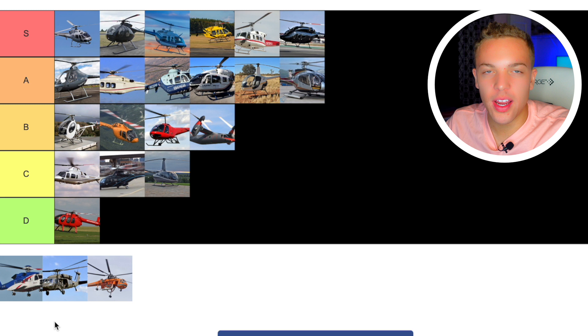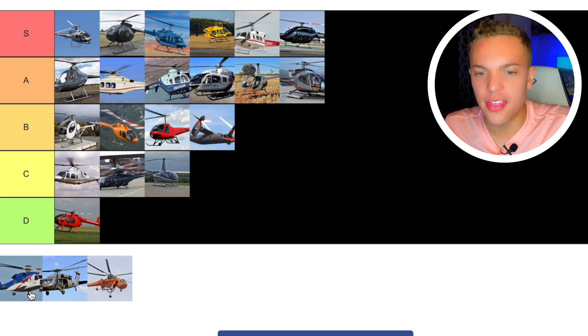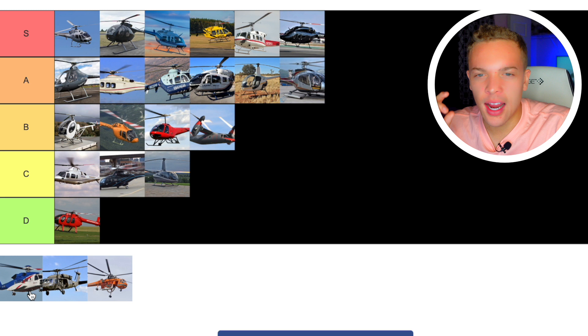Then we have the Sikorsky S92. The S92 is probably the biggest helicopter definitely operated in the Gulf — really used for offshore oil rig work. I'd love to fly one. The instrument panel and cockpit feel like an airplane; you feel like a really cool pilot. It's IFR capable, just a nice big meaty helicopter. I've got to go S tier because it's at the top of the offshore oil rig market. Great helicopter.